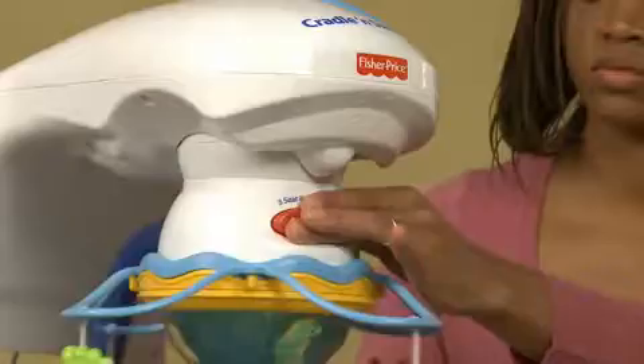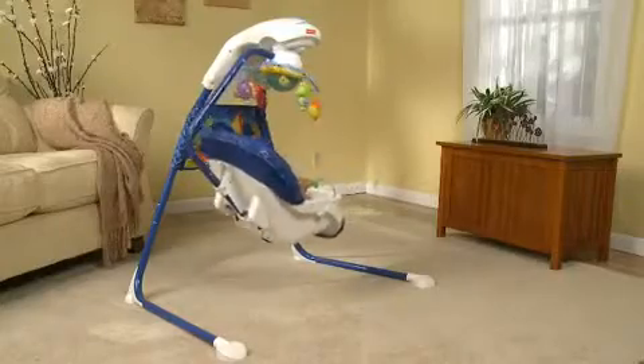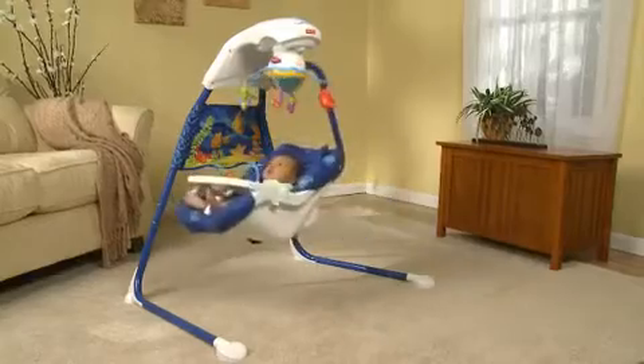To change from one motion to the other, simply turn the seat, and your baby can face in one of three directions, just to add variety.